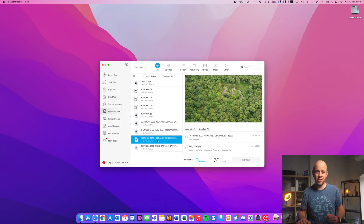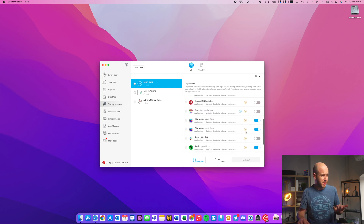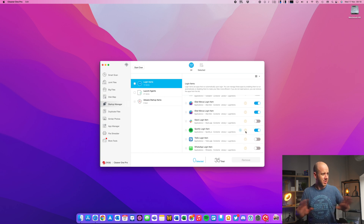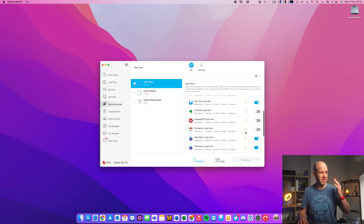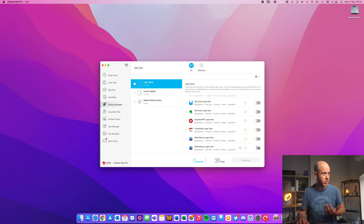The startup manager is really interesting — I've got 35 items in here, everything from Dropbox to Day One, VPNs, iStat Menus, Slack, and Spotify. I don't need all this stuff starting up. It's nice to have it all in one location with an easy way of turning startup items on and off. Day One probably doesn't need to start up, iStat Menus I can probably get rid of. Having loads of startup items can really slow your Mac down and make it very slow to boot, so trimming this list is a good idea.